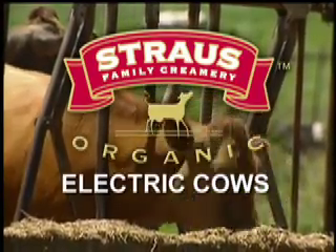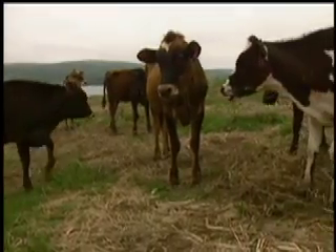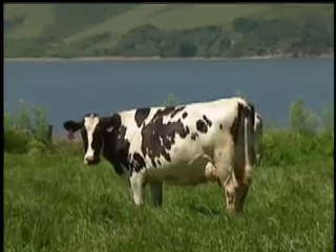Our cows are making electricity. A cow gives 100 to 120 pounds of waste a day — that's a whole lot of stuff.